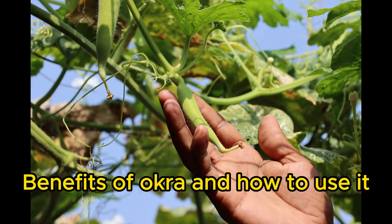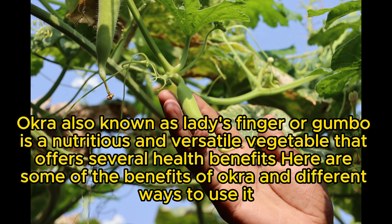Welcome to my channel. Benefits of Okra and How to Use It. Okra, also known as lady's finger or gumbo, is a nutritious and versatile vegetable that offers several health benefits. Here are some of the benefits of okra and different ways to use it.